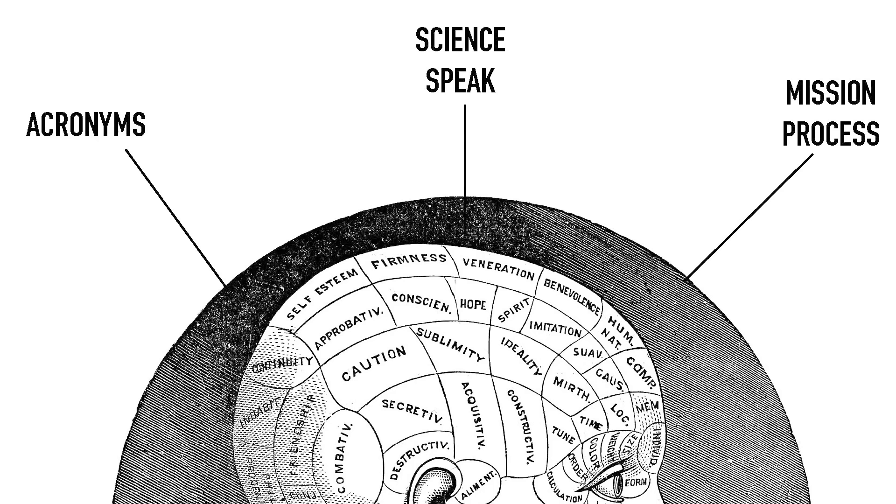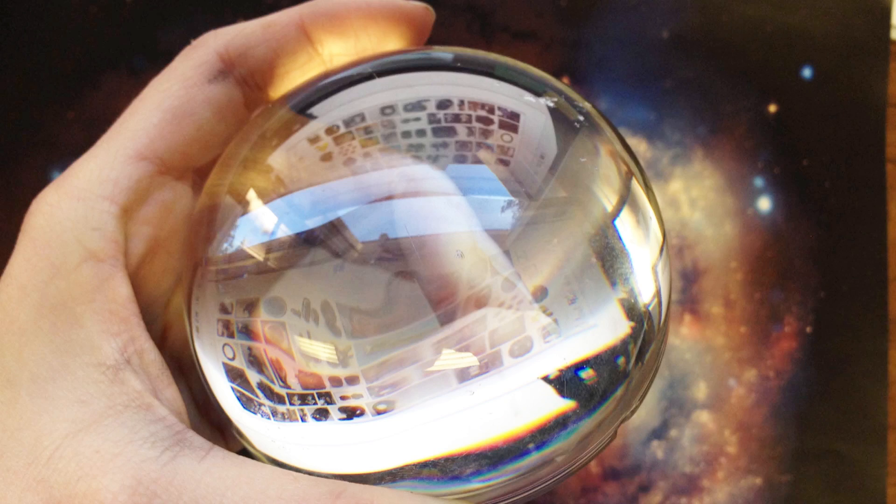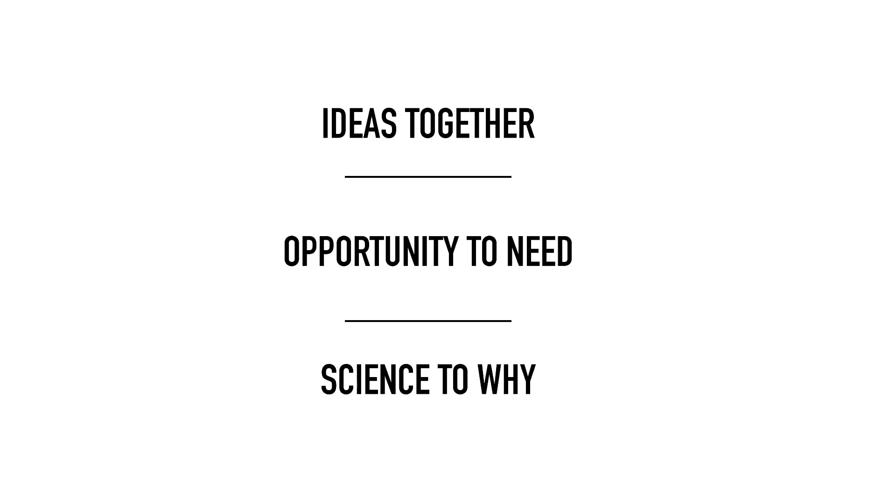But it was all these experiences of being confused — not knowing what the acronyms mean, or science speak, or the mission process — that actually added value to the team. I started asking questions like 'what' or 'why?' I was a little apprehensive to ask such silly, simple questions, but at the end of the day I realized that they weren't silly at all, and they actually contributed to the mission formulation process. I became a new lens for them, a new way to connect the dots — connecting ideas together, connecting an opportunity to a need, connecting the science to the why. What were baby design steps for me were huge steps in a new creative direction for NASA mission formulation.